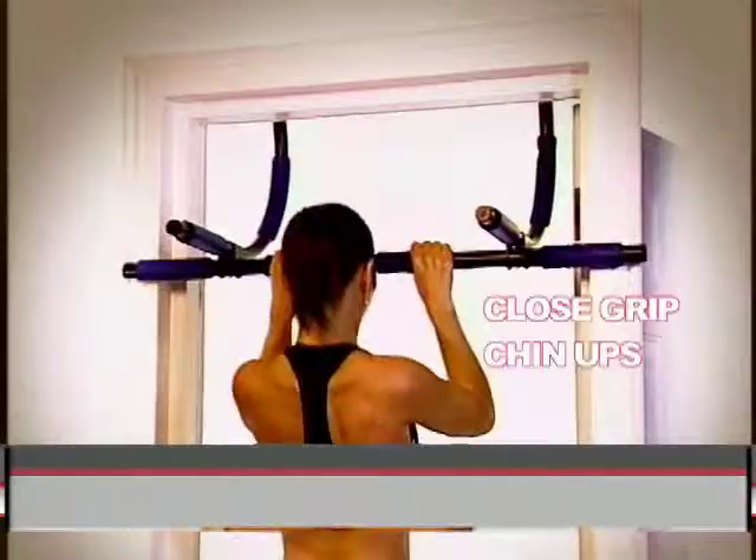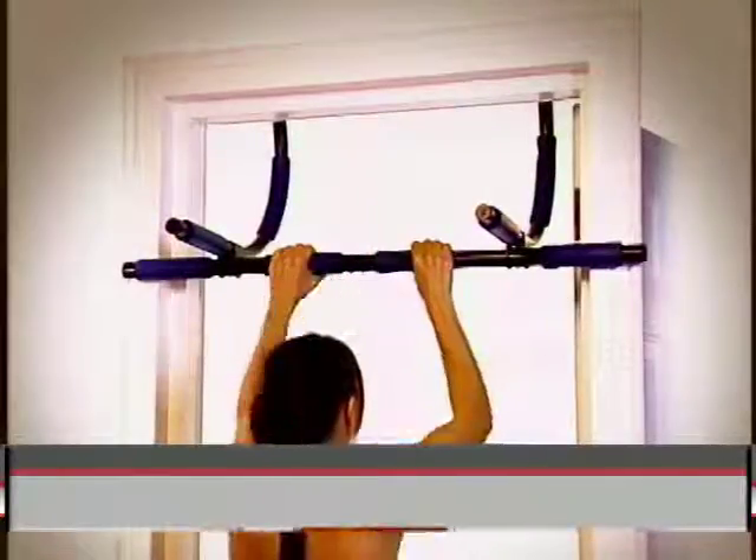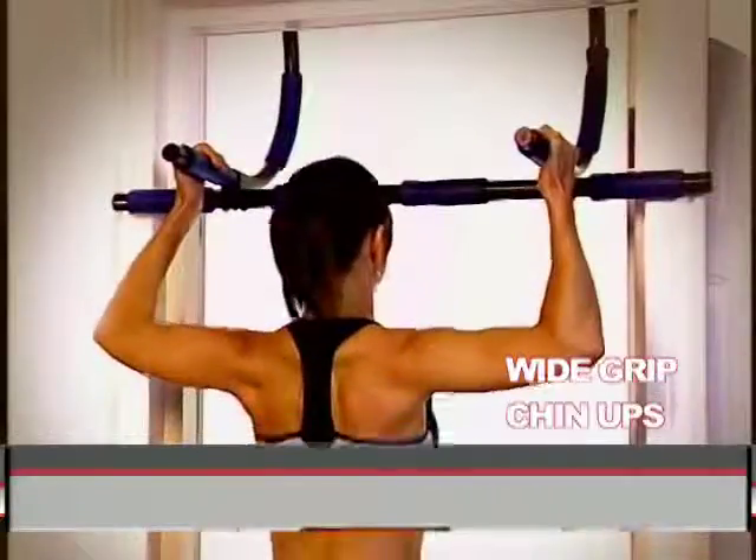The door-mounted biceps power curls for fantastic arm workouts. Close and wide-grip chin-ups form beautiful and lean back muscles, shoulder muscles, upper arm muscles, and forearms.